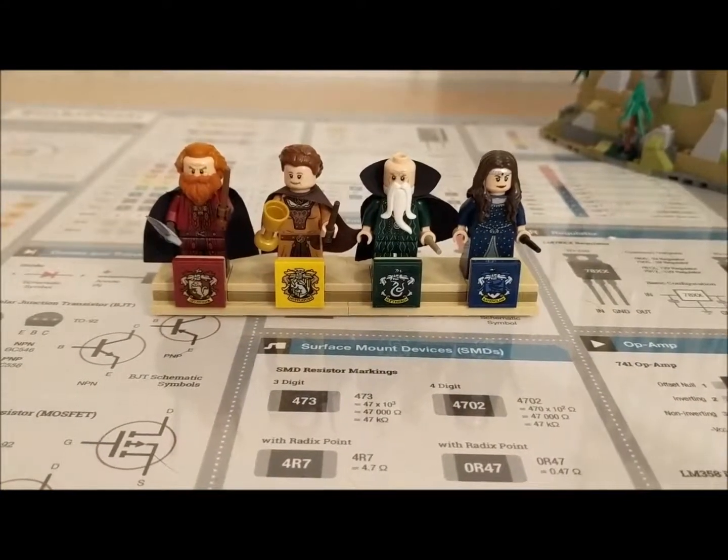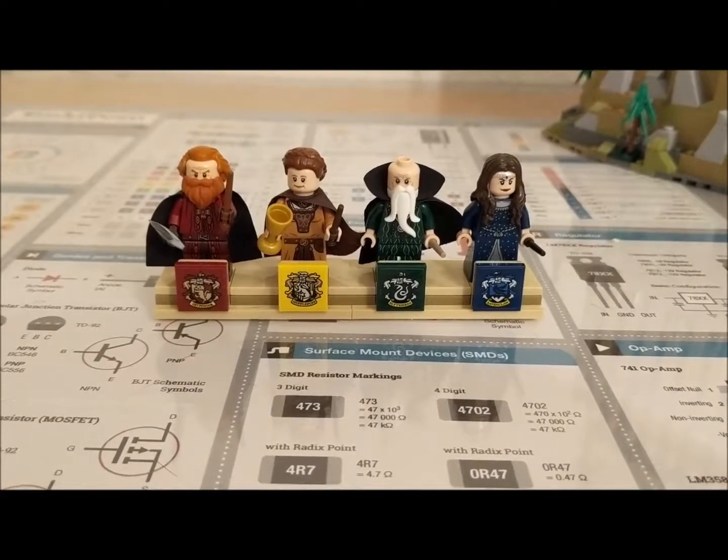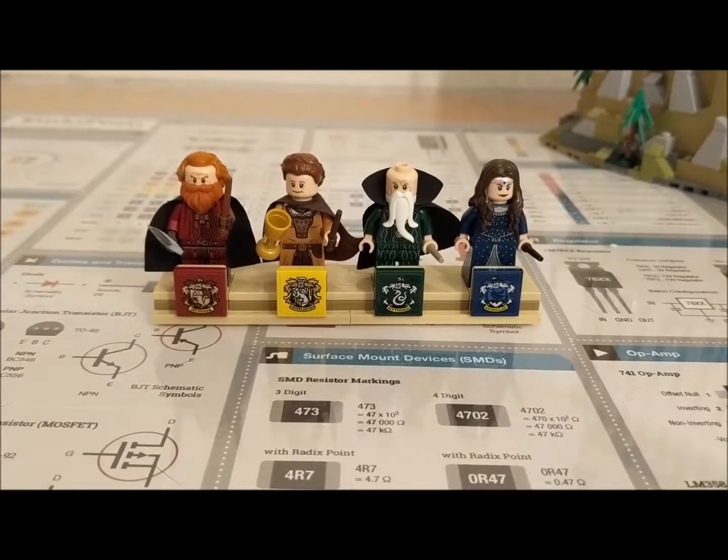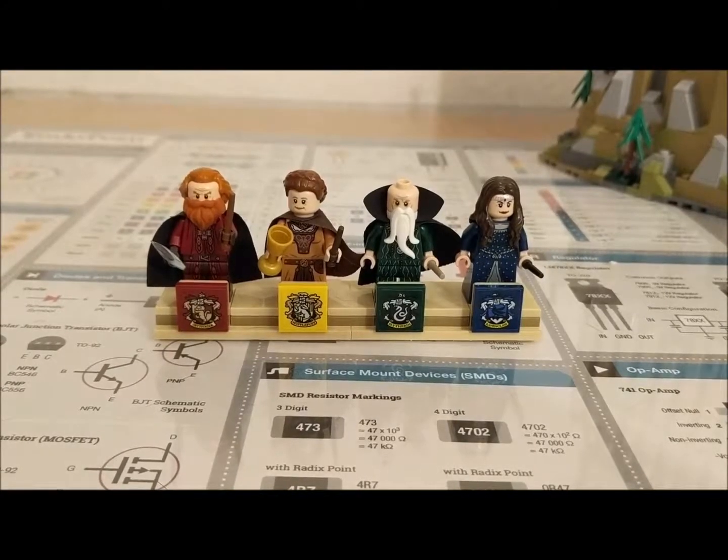Hello everyone and welcome to the tour of the 6020 piece Lego Hogwarts Castle. We've been staring at the founders for the last 11 seconds.